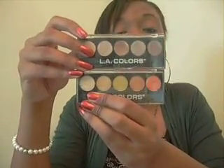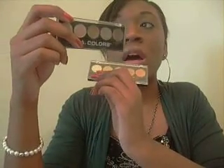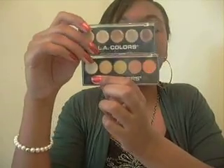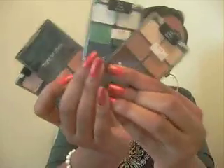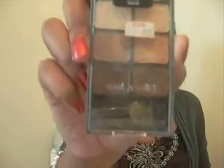For eyeshadows, I have the LA Colors eyeshadows — they're really pigmented and very cheap. I think I got them from the dollar store for a dollar. If you want to see swatches, just let me know. I also have the Wet n Wild Color Icon six-pan eyeshadow palettes with both shimmer and matte shades. These are really pigmented and you can create so many looks. For beginners, I'd recommend the neutral one — you can wear it every day and it doesn't look overdone.